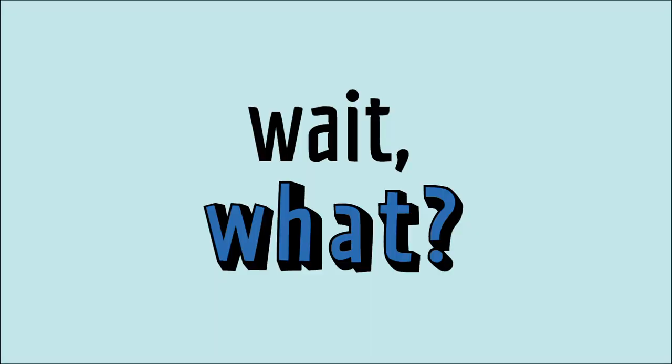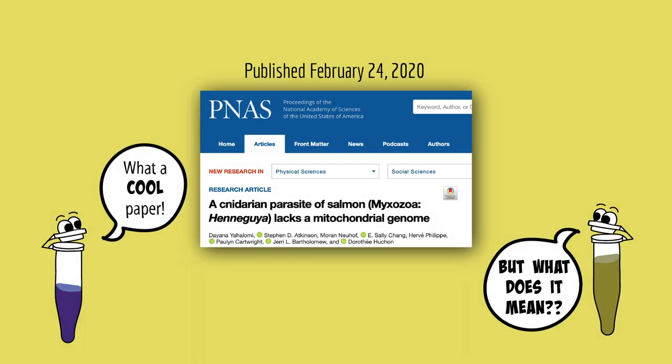I don't know much about you, but I know that you and I share something in common — we both breathe air. In fact, all animals need oxygen. Well, except for one. This cool paper is about the first animal ever shown to not even have the cellular machinery to use oxygen.